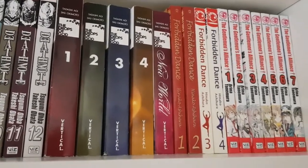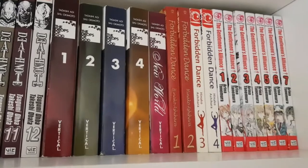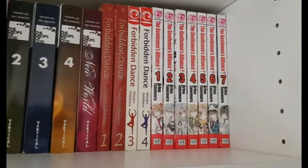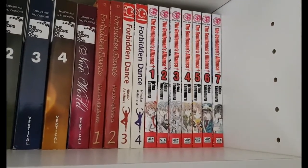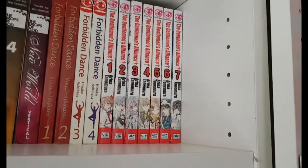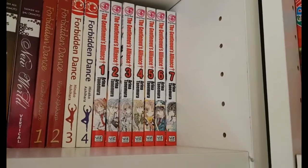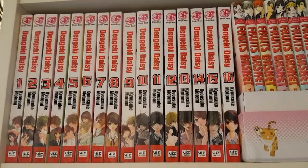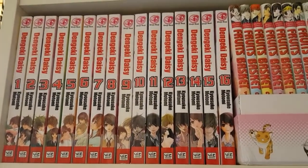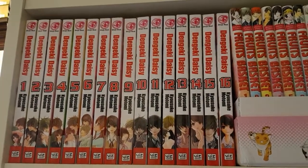Because the volumes didn't sell well, Vertical decided to pull the plug on the whole Drops of God series. It's really unfortunate — I've never read New World and I never will because it doesn't make any sense. Then I have Forbidden Dance volumes one through four complete, which I haven't read yet. Then I have Gentleman's Alliance volumes one through seven, which was really one of the first shoujo series I picked up, so I have a soft spot for it.